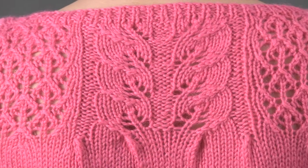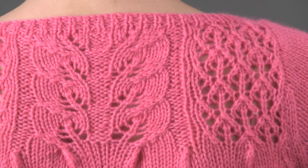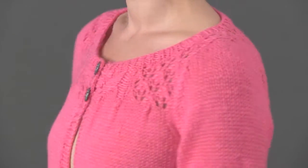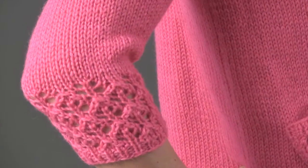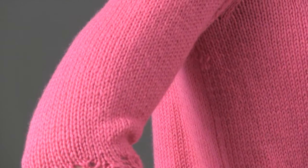The scooped neck and front bands are finished with a picked up and knit ribbing. Set-in sleeves and shaped patch pockets carry the lace detail. Universal Yarns Deluxe Worsted makes this a quick knit.